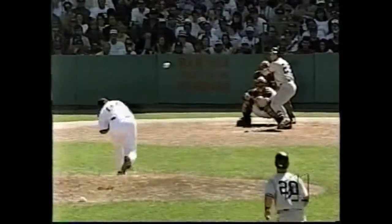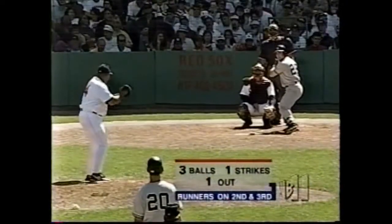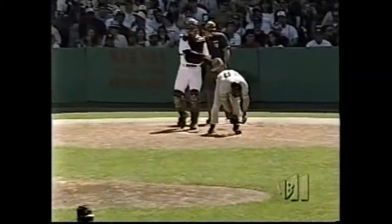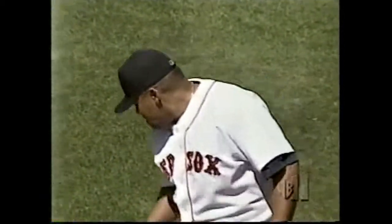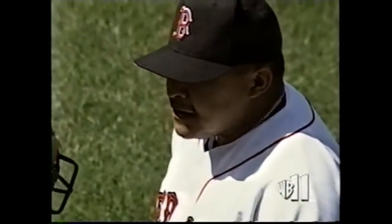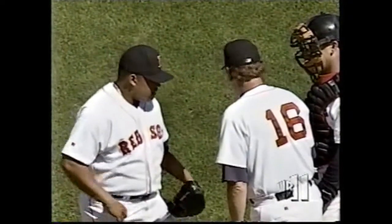Outside — ball four. The bases will be loaded once again. And the pitching coach Joe Kerrigan is on his way to the mound. Joe Kerrigan can give words of wisdom — he was the pitching coach with Montreal for quite a few years, worked under a pretty good manager up there: Felipe Alou. Felipe — a solid player in his own day — what a job he has done with the rotating superstars in Montreal.